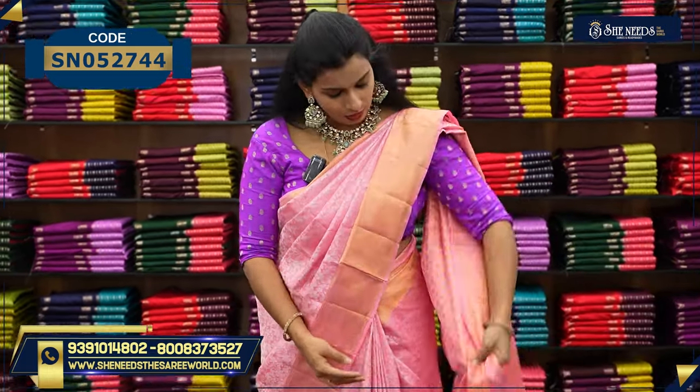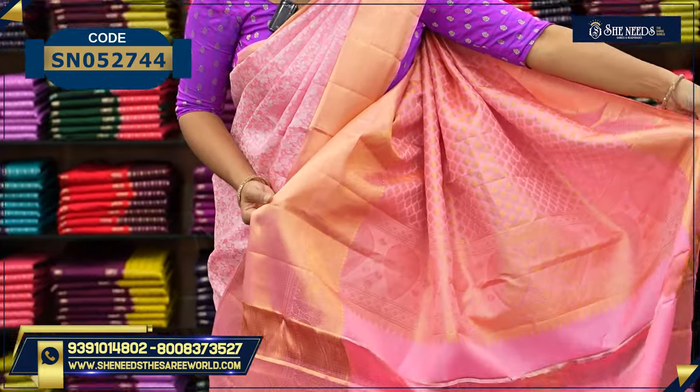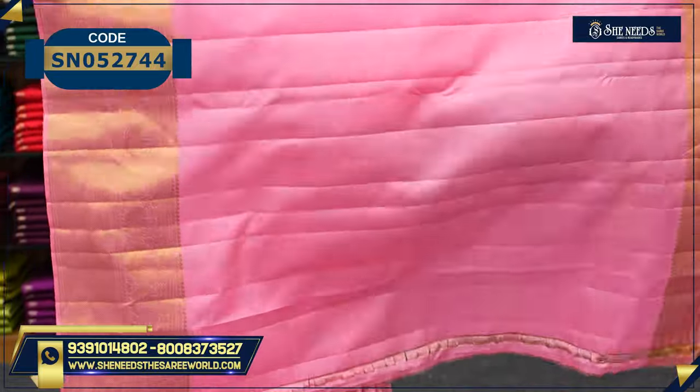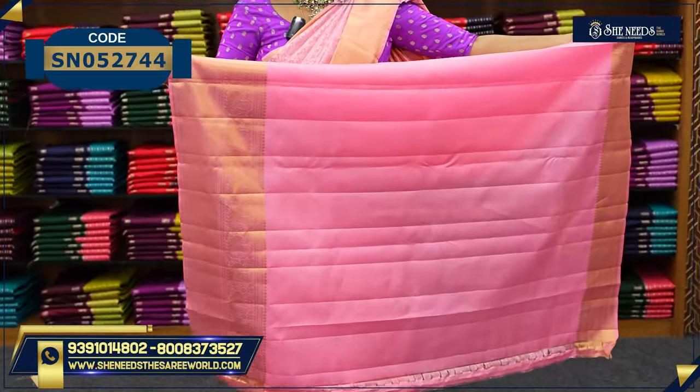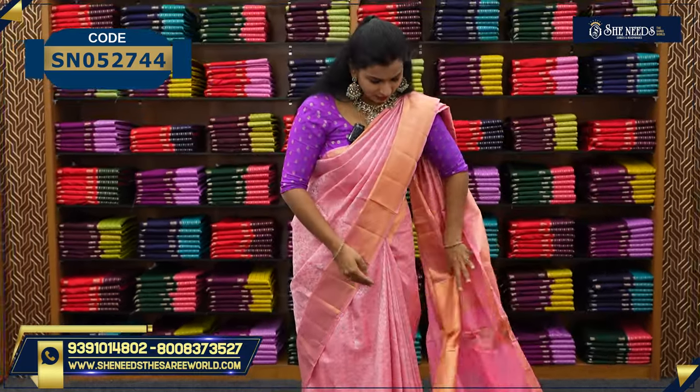So what do we have? This is the basic. This is the pallu. And this is the plain blouse. The plain blouse is very nice. All these colors are very much in demand. In the plain blouse, there are varieties and it has different designs.